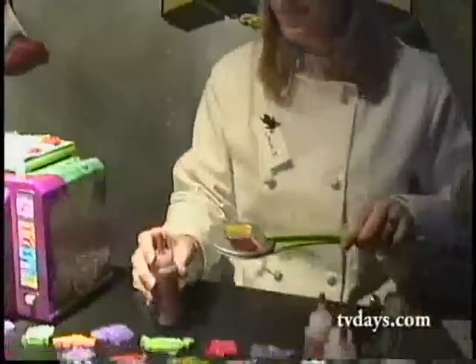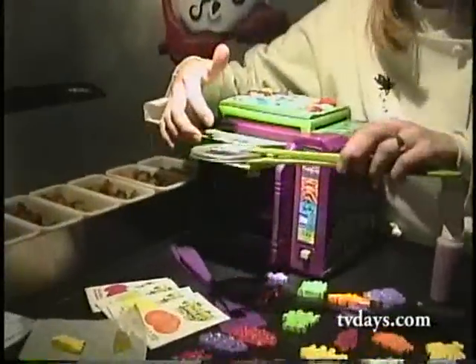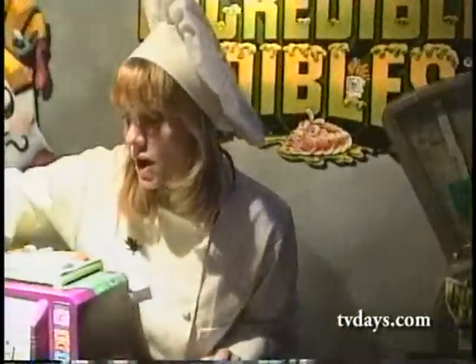How does it work? It's very easy. Just mix, pour, cook, cool, eat them, and gross out. Kids can make them in six delicious flavors: strawberry, grape, lime, orange, lemon, and cherry.